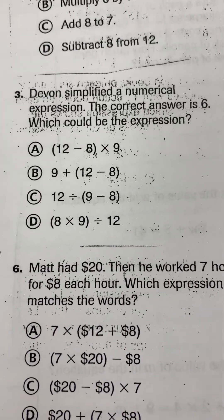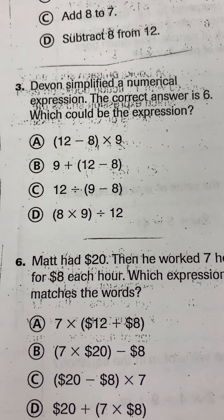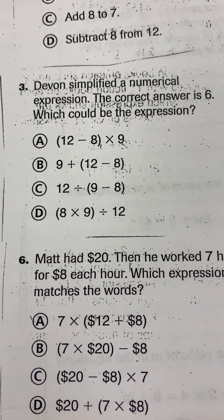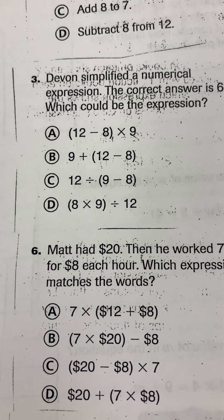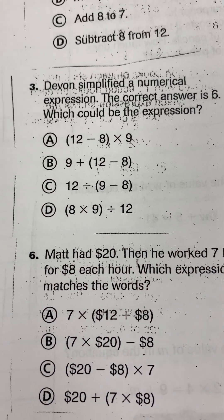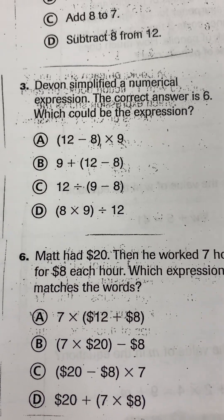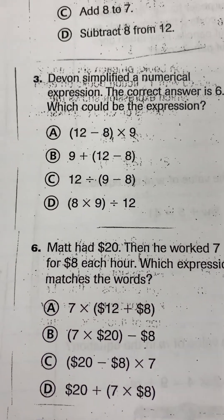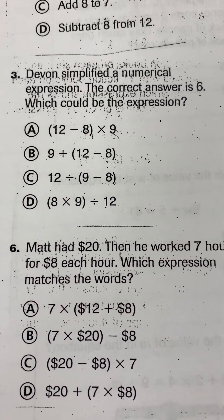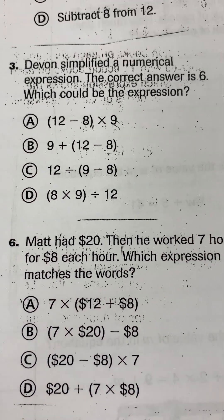Question number 3. Devin simplified a numerical expression. The correct answer is 6. Which could be the expression? They're basically saying the answer is 6 — which one of those expressions below equals 6? Devin simplified a numerical expression. The correct answer is 6. Which could be the expression?